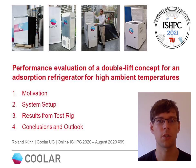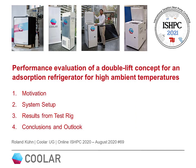Hello, this is Roland Kuhn from Kula, and I will now present you the first test results of our double lift concept for adsorption refrigerators for high ambient temperatures. I am starting with a motivation, then I will show you the system setup and the results from the test rig. In the end, I will conclude and give an outlook.